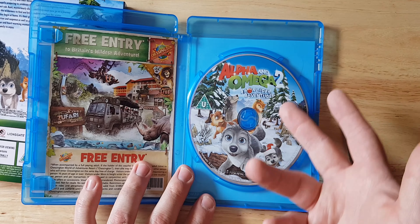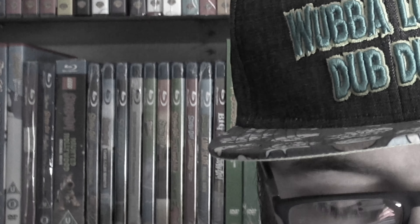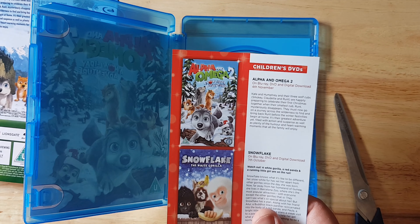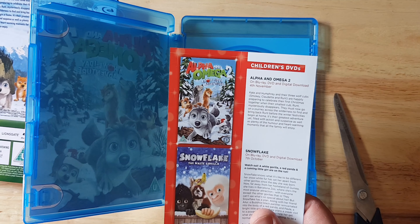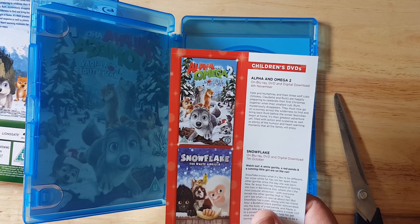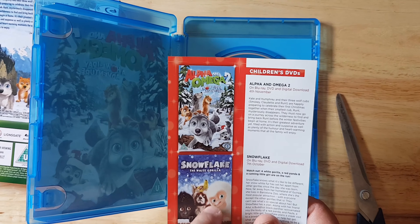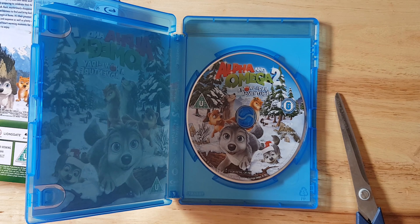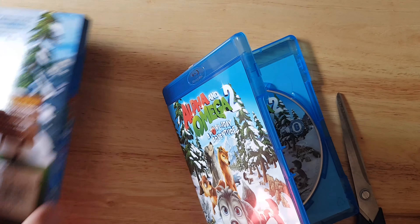Now this is the thing — I still don't get where my free pizza is! Look at the back real quick. It says the children's DVD on the Blu-ray — DVD and digital download 4th of November for Alpha and Omega 2, and then Snowflake will be on Blu-ray, DVD, and digital download on the 7th of October. I believe this is a year old so they're both out already. Screw it — but where the hell's my free pizza then? They offered me a free pizza, it says so right here: 'Free Pizza Inside.'